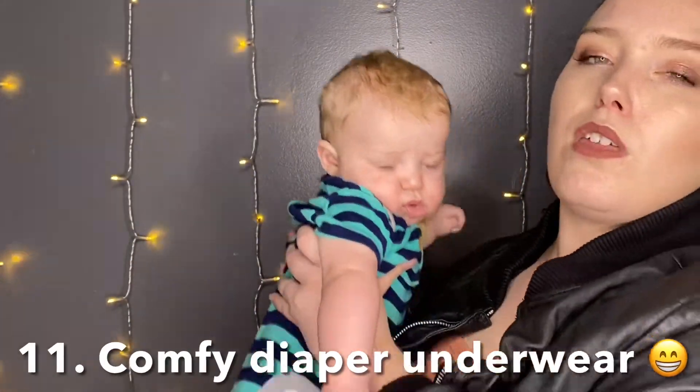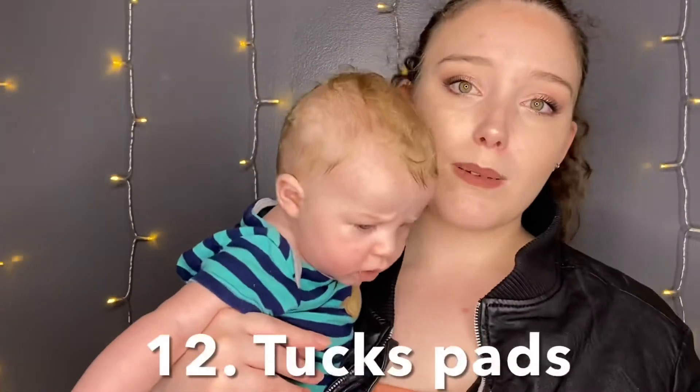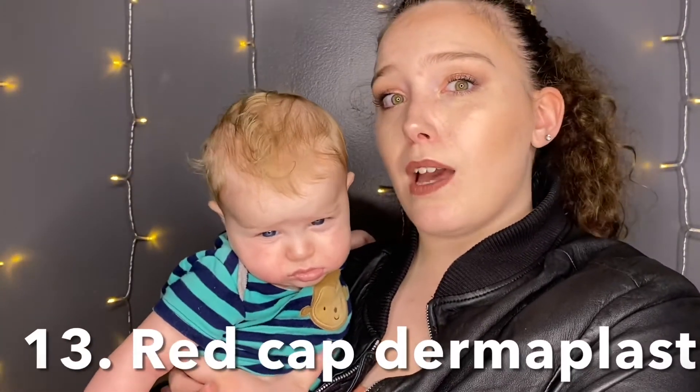While I was recovering from birth, I really liked the Depends underwear — I got the blue and purple ones, not the kind with a floral design near the band. Tucks pads are super important; I would get at least two of the big containers. For Dermaplast, get the red cap — I used the blue cap and it was really weird, super wet and just not great. Get the red cap.